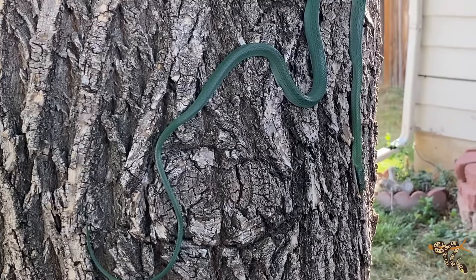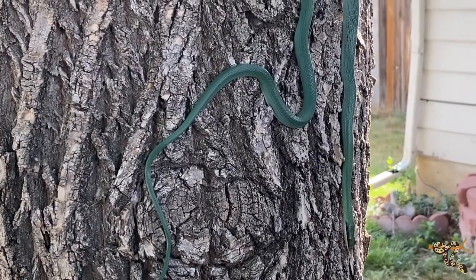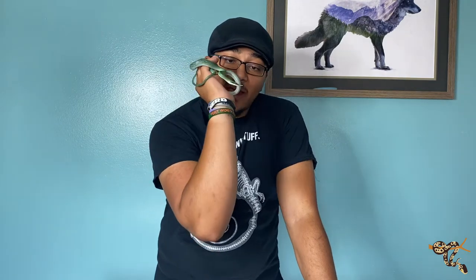Rhino rat snakes are found in Southeast Asia, kind of like that Thailand-ish area. They're really cool because they're a semi-arboreal, green vine-looking snake that are born gray, so when they first hatch out they're these cute little gray noodles. They still have that little proboscis.